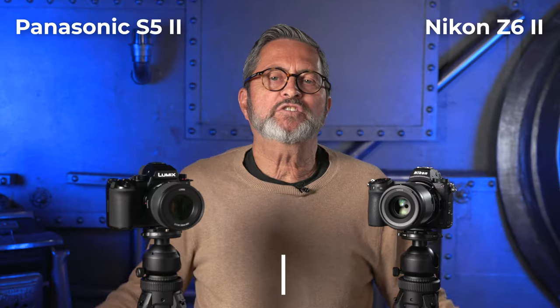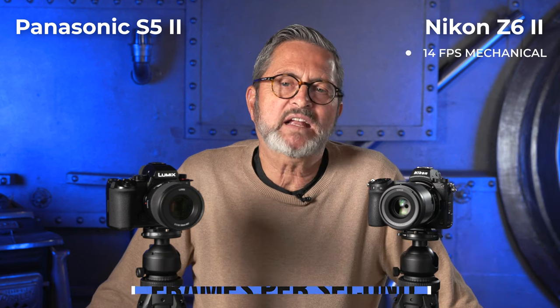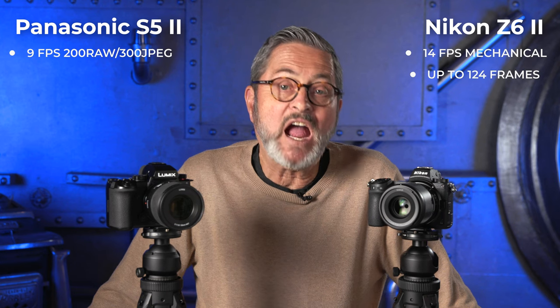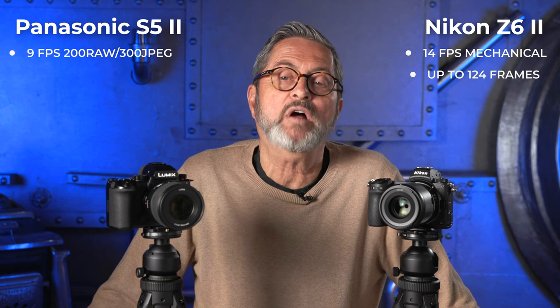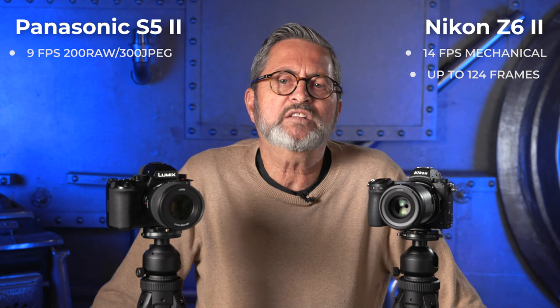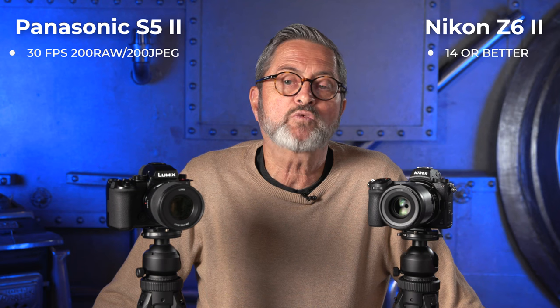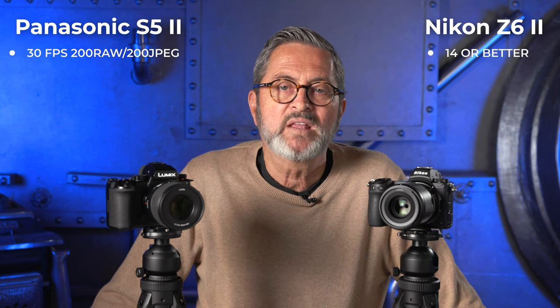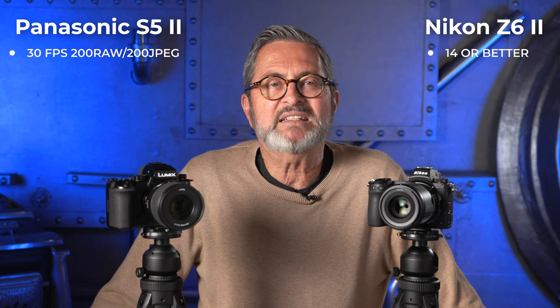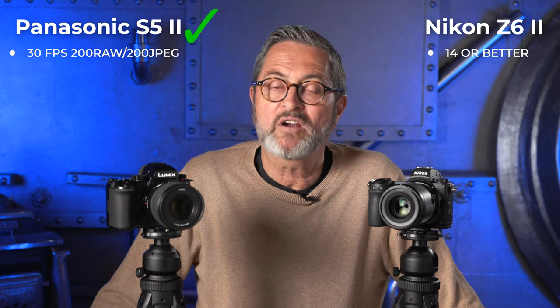Let's take a look at continuous shooting frames per second. On the Nikon you get 14 frames per second up to 124 frames, whereas on the Panasonic you get 9 frames per second up to 200 RAW or 300 JPEGs. I didn't find anything definitive about the electronic shutter for the Nikon, though from what I've read it looks like 14 or better. On the Panasonic we get 30 frames per second up to 200 RAW and 200 JPEG. Comparing these two, it's definitely Panasonic's win — that 30 frames per second makes it very compelling.